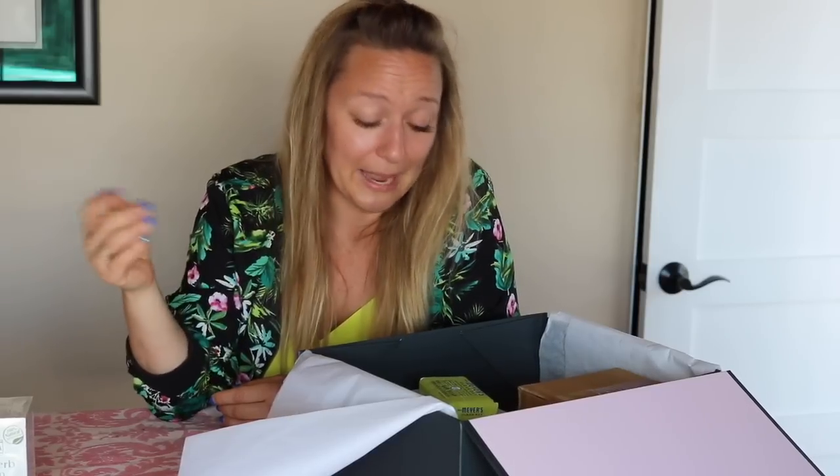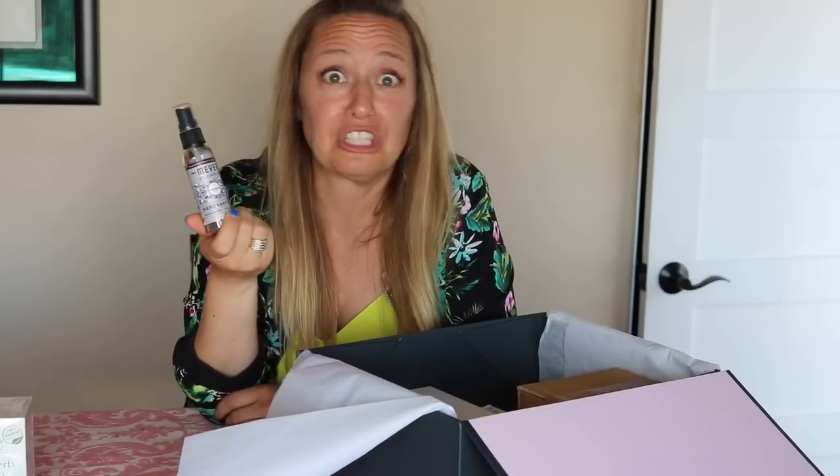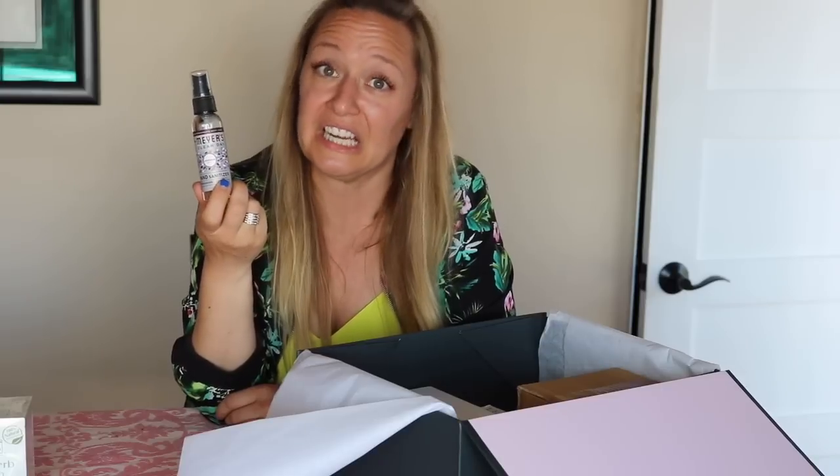We're also going to get little samples of random things, which I know sounds kind of funny, but I'm assuming they're like sponsored inserts or something — I'm never mad at it. Today I've got a bar of soap from Mrs. Meyers — a great household cleaning brand — and a Mrs. Meyers hand sanitizer. I'm never mad at having a hand sanitizer on hand, I try to keep one in my car. I also have these little Propel packets you can drop into your water for electrolytes and vitamins on the go — from the makers of Gatorade.